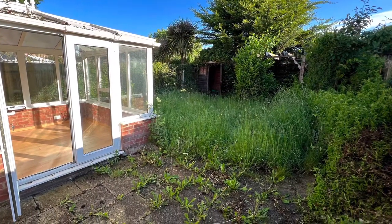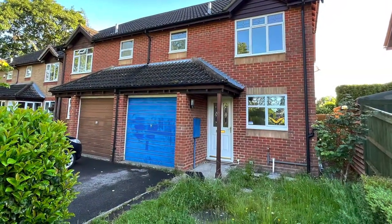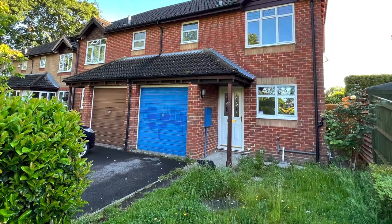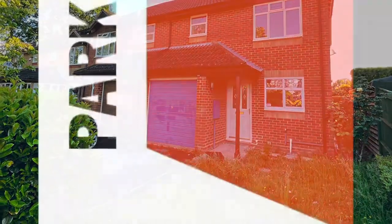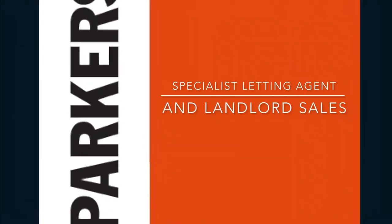With side pedestrian access, there's a patio and a currently rather overgrown lawn area. This concludes our video tour for the property at Wetherby Court. For further information contact Parker's Lettings on 02380 868 578 or visit our website at parkerslettings.com. Thanks for watching.